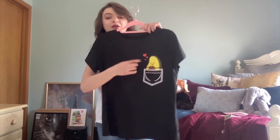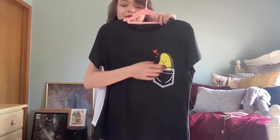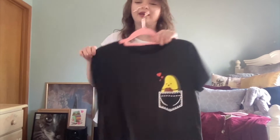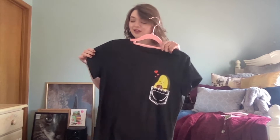The next one is an avocado shirt. This is imprinted onto the shirt — it's an avocado with a heart and a fake pocket, but it's actually a pocket. It was supposed to be in gray but it came in black, and I just love it. It's from Shein, size small, and it was like $8.99. I'll put the link in the description for all the things I showed today.